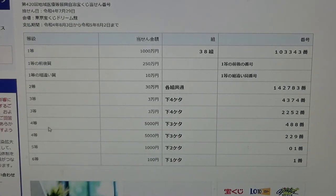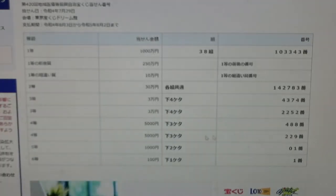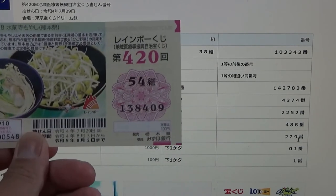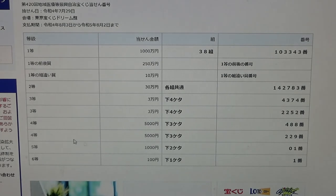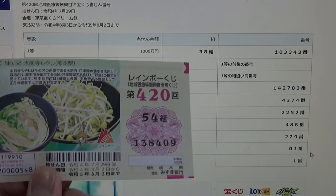To win the first fourth prize — Juman En — the last three numbers of your ticket must be 4-8-8. No good. To win the fourth prize — Juman En — the last three numbers must be 2-2-9. No good for me. To win the fifth prize — Juman En — the last two numbers of your ticket must be 0-1. No good for me.